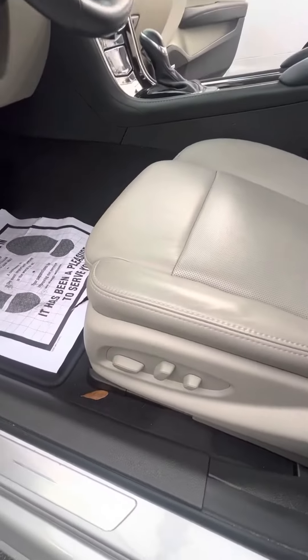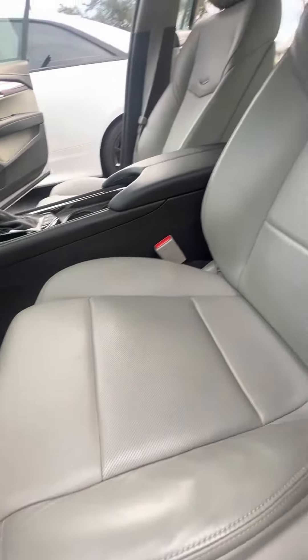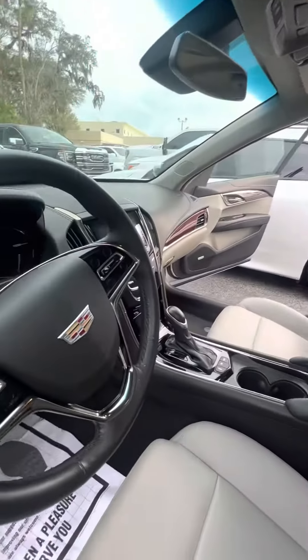Now look at the driver's seat that gets used the most. Power seat with the lumbar bar — no rips, no tears, no damage to the seats. Controls on the steering wheel.